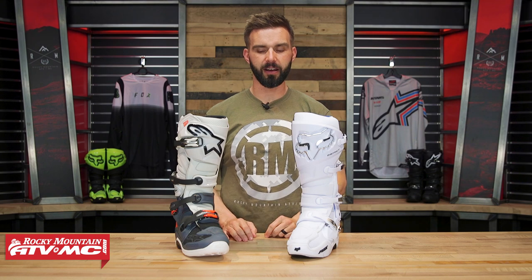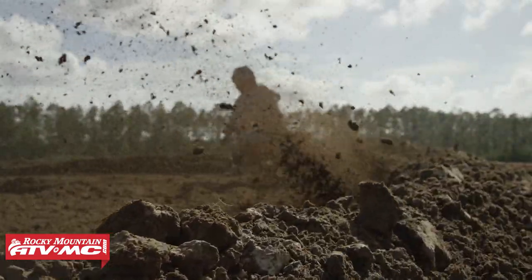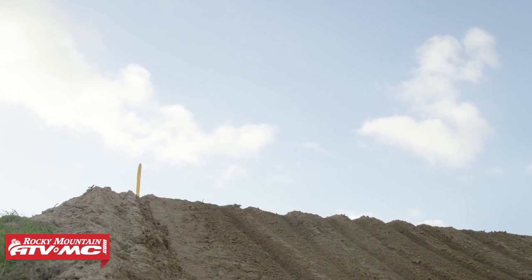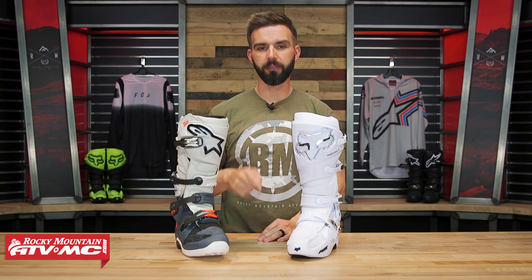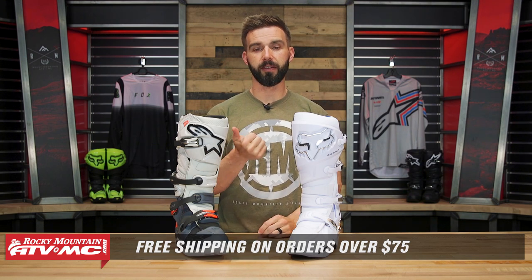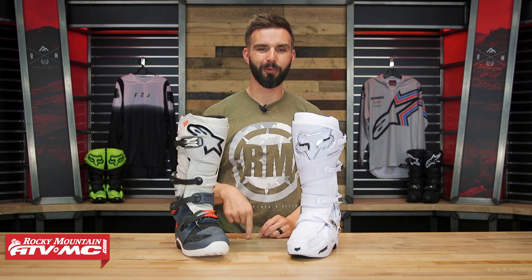Alright everyone, there you have it — my Versus of the Tech 7 from Alpinestars and the Instinct from Fox Racing. A lot of top riders in the world are wearing the Fox Instinct, and the Tech 7 is an amazing boot at a mid-level price point. If you have questions or comments, leave them below. If you own one of these, we'd love to hear your experience. Given the choice, which of these two would you take home? To pick yours up, click the link or head over to rockymountainatvmc.com — all orders over $75 ship free. If you liked this Versus video, we have more just like it for other boots, so subscribe to the Rocky Mountain YouTube channel and hit the notification bell. I'm Chase — we'll see you on the trails.